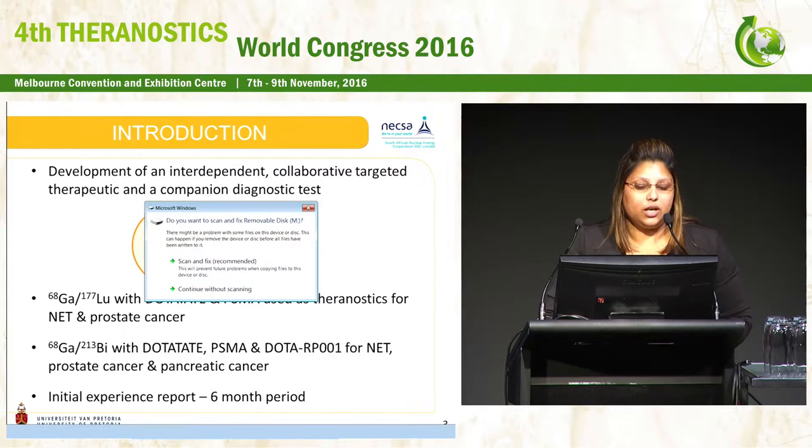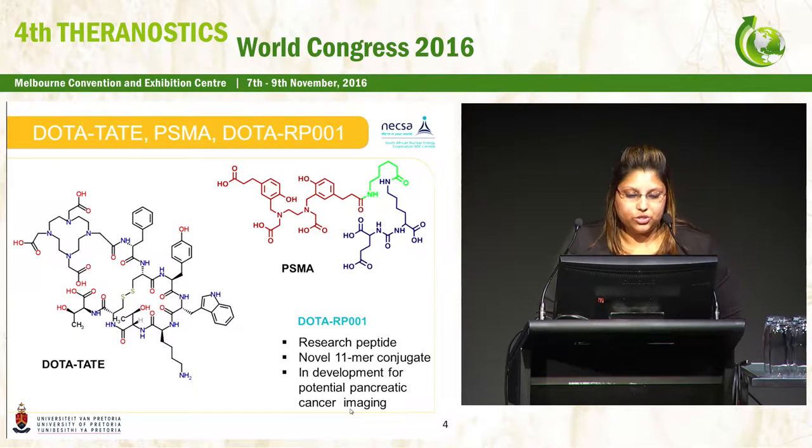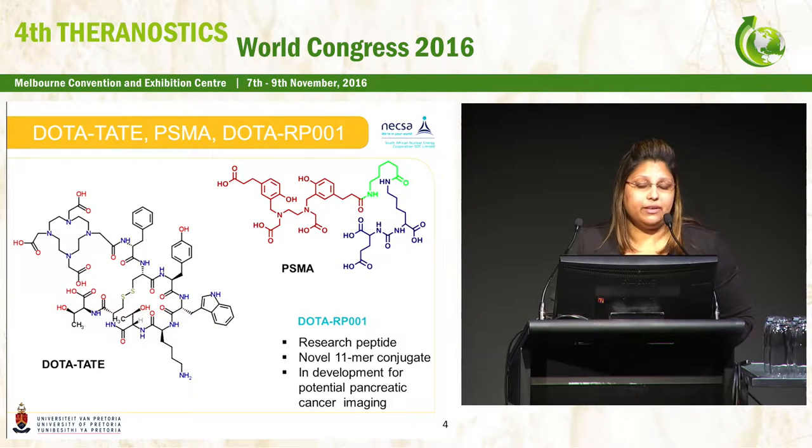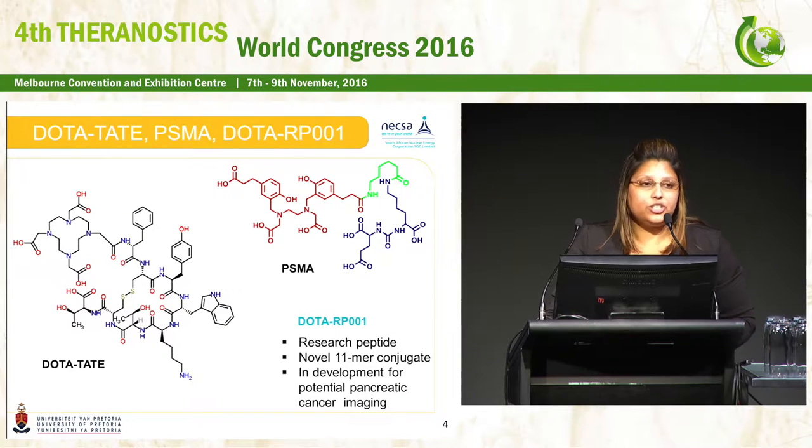This initial experience report covers about a six-month period. For the gallium radiolabellings we used PSMA-11, but for bismuth-213 we used DOTA PSMA-617. What we're calling DOTA research peptide 001 is actually a novel 11-mer conjugate, and as I mentioned, we're looking at this having potential application in pancreatic cancer imaging and endotherapy.